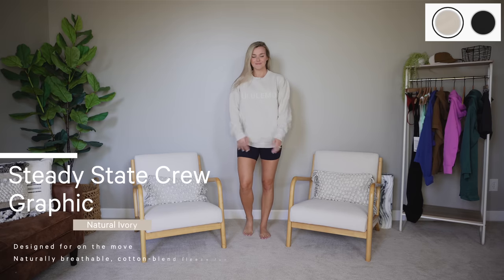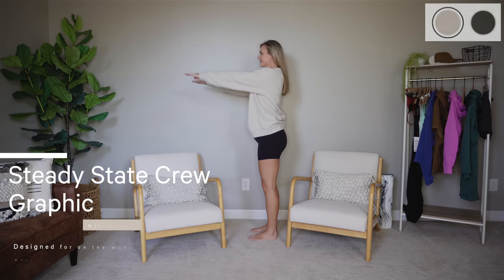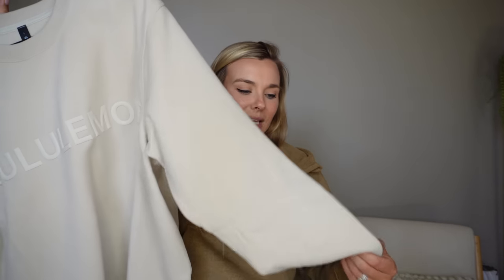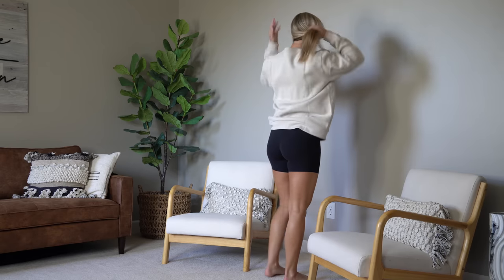If you watched my last try-on, you heard me talk about the Steady State items. The scubas are very popular for women, and men now have the Steady State line — essentially their version of basic cotton hoodies, crew necks, sweatpants, and half zips. They came out with this one with the logo on it, which I thought was really cute. Because this is made for men, it's very full length, which I love. I got a size large so Chris and I can share. If I got a medium it wouldn't be as oversized, and I want it to look like a nice oversized sweatshirt.